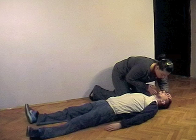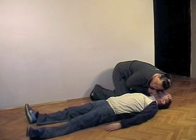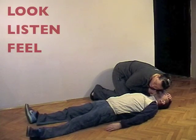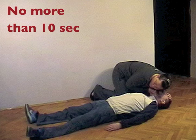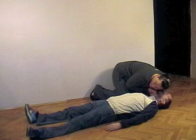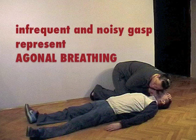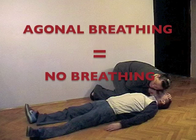Checking for breathing. Keeping the airway open, check whether the victim is breathing normally. Move closely and look for chest movement, listen for breath sounds, and feel for breath on your cheek. Check breathing for no more than 10 seconds before you decide that the victim is not breathing normally. In the first few minutes after cardiac arrest, a victim may be barely breathing or taking frequent noisy gasps. This is called agonal breathing and should not be considered normal breathing. If agonal breathing is present, proceed as if the victim is not breathing at all.